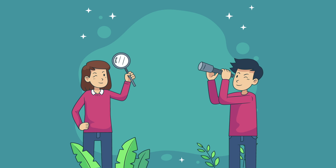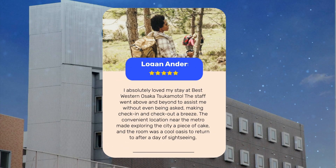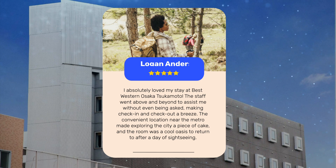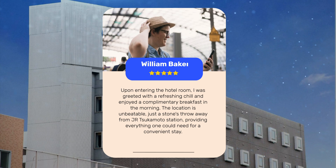Let's see what other travelers had to say about this hotel. I absolutely loved my stay at Best Western Osaka Tsukamoto. The staff went above and beyond to assist me without even being asked, making check-in and check-out a breeze. The convenient location near the metro made exploring the city a piece of cake, and the room was a cool oasis to return to after a day of sightseeing. The location is unbeatable, just a stone's throw away from J.R. Tsukamoto Station, providing everything one could need for a convenient stay.